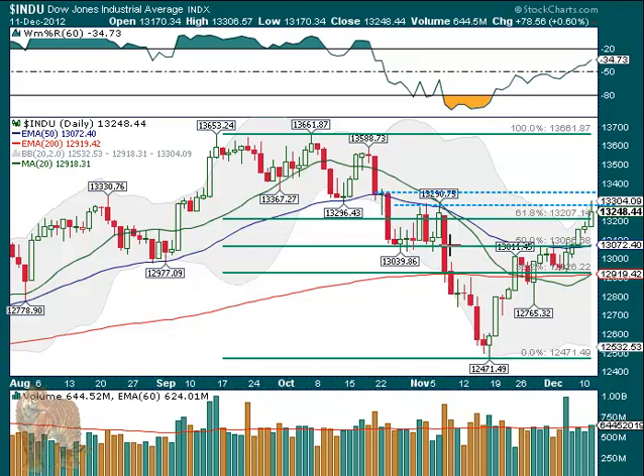Everyone's looking right here — you can see a left shoulder, right shoulder, head — so inverse head and shoulders, and that measures about 800 points up here. So that would clearly put us above the 14,000 area. If this is the neckline at 13,300, then we've got 14,100, and that puts us above the 13,600 level. So there's a possibility we come up here and then a breakout as well.